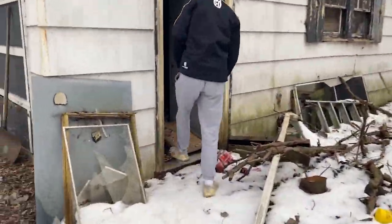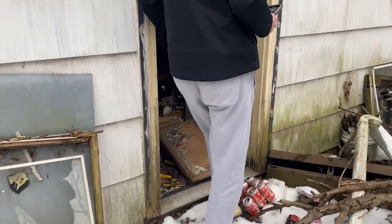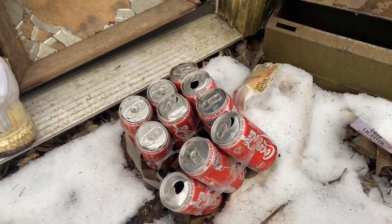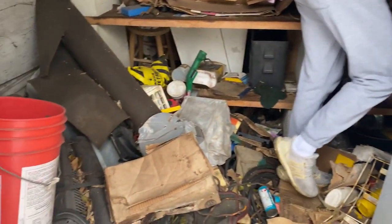Dude, are those still sealed, some of them? Yeah, some are. Some of those are still sealed. That's so cool — Coke Classic. Oh these are dope. They have our posters.